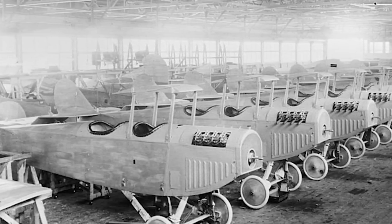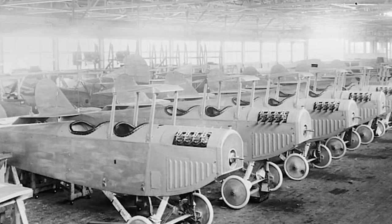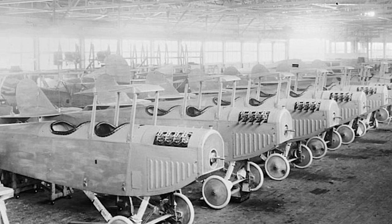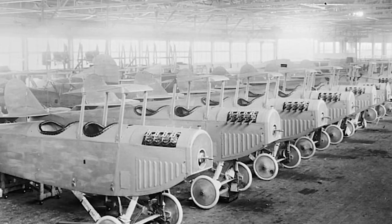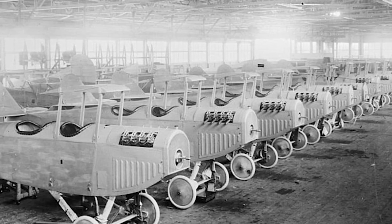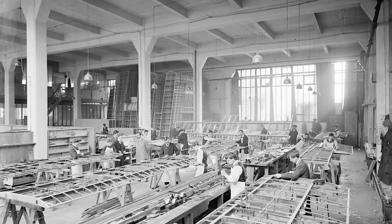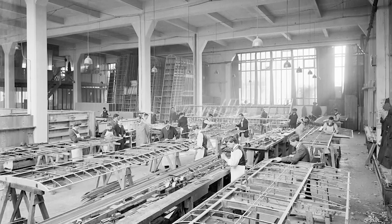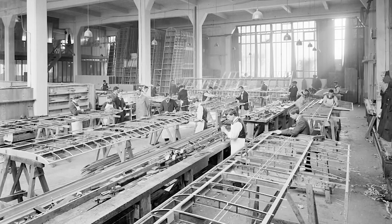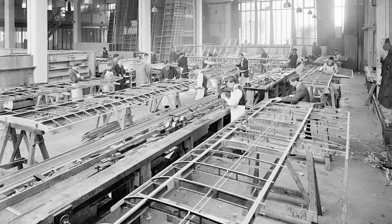Immediately after the end of the First World War, aircraft manufacturers across Europe were scrambling to adjust to the new market of civil aviation. Many companies folded during this turbulent time, either due to excessive wartime surplus taxes or simply being too reliant on military contracts, which were now being slashed left, right and centre. In Britain, the period between 1918 and 1922 saw the untimely end of several notable manufacturers, but it also saw the emergence of new companies, some of whom would rapidly become household names in the field of aviation.